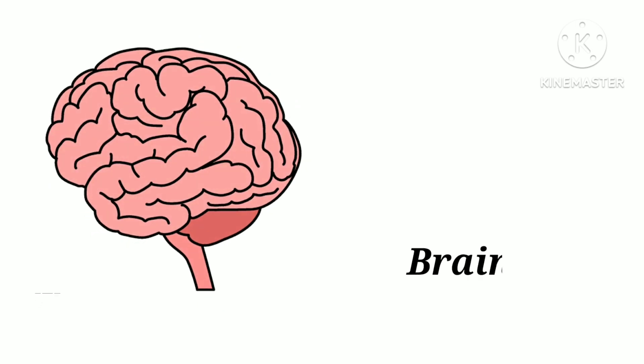B-R-A-I-N. Brain. Brain helps to control all body parts and organs.